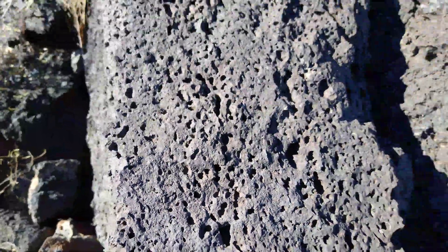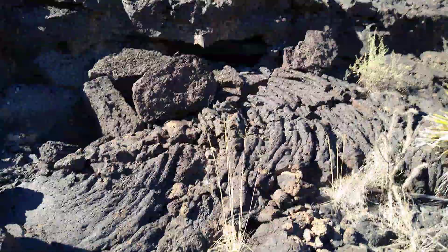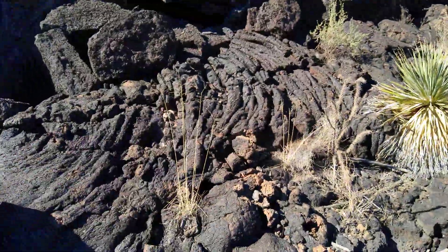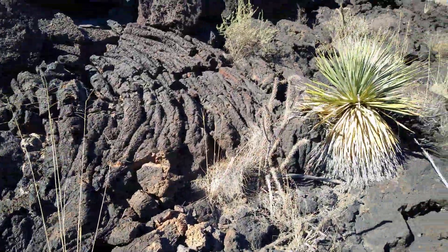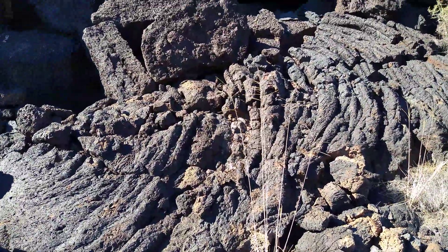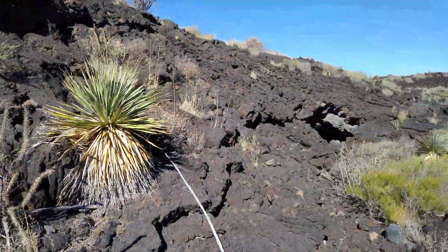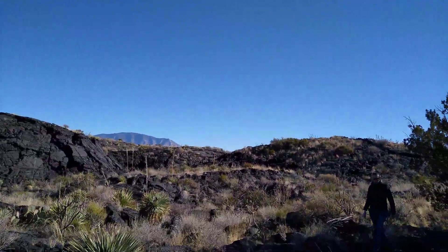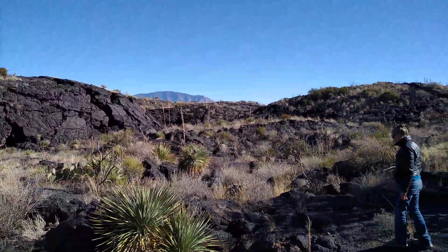Just like La Palma, you can actually see the pahoehoe flow marks from 5,000 years ago. This piece is weathered and broken off, but that's exactly the way the lava dried 5,000 years ago. This is the Malpais — M-A-L-P-A-I-S — flow, and it's one of the huge flows from recent volcanic activity that I did a podcast on, which I'll link below.